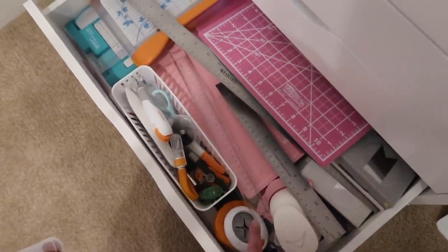The final drawer is cutting tools — paper cutters, rulers, cutting mats, X-Acto knives, punches, all sorts of things. Basically what I wanted for these drawers was to keep stuff I use all the time close at hand, and that's why all of that is there.